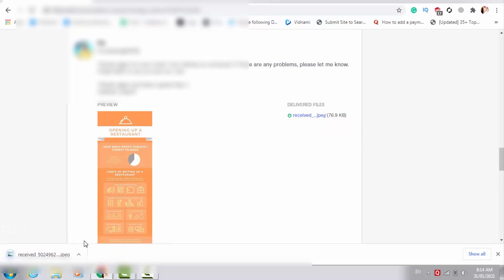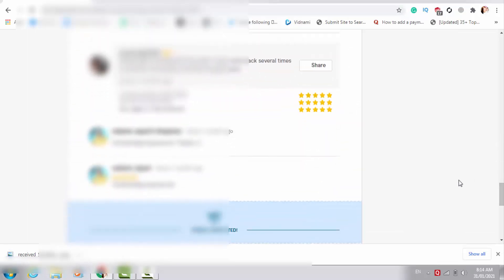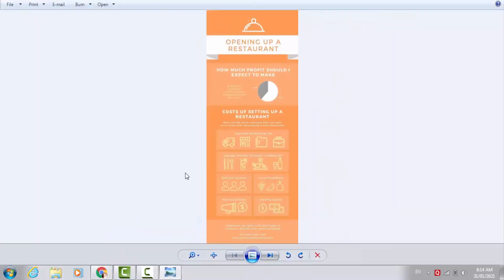Let me click on the download option so I can download this and show you how it looks. You can easily design these types of infographics using tools on your mobile. This order is finished with a 5-star rating — my client is very happy. I just delivered this order in just 2 minutes and received a 5-star review. Now let me show you how the image looks.